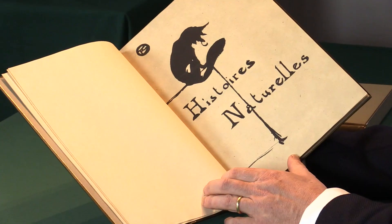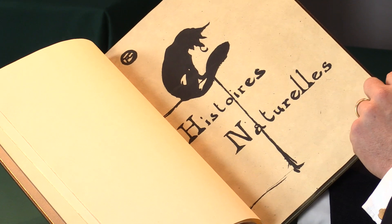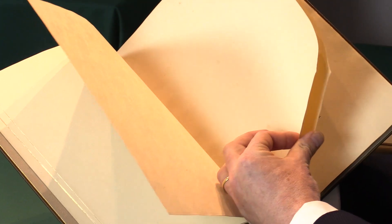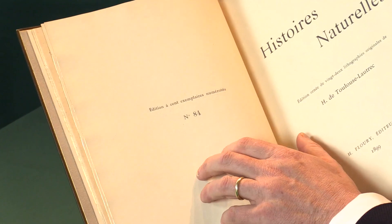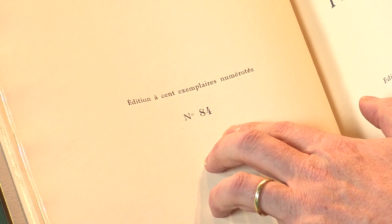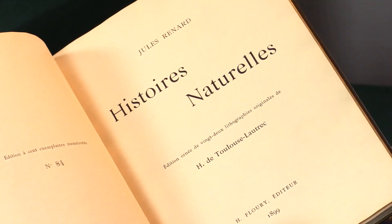This is a wonderful 1890s livre d'artiste, and this copy includes the original lithograph front wrapper of the book. Here we see the half title, and on the verso we see the limitation — this is one of a hundred copies. This is copy number 84, and here on the title page we have Toulouse-Lautrec and his 22 lithographs.